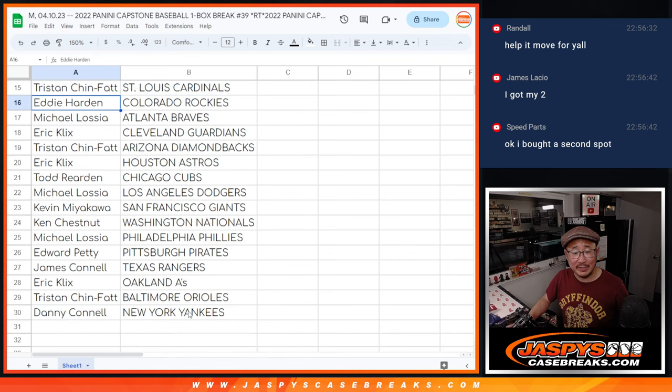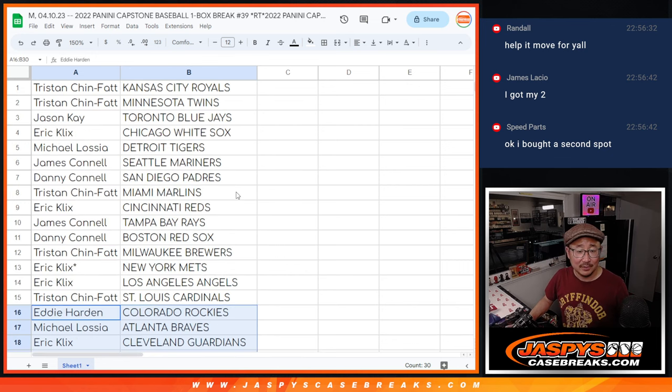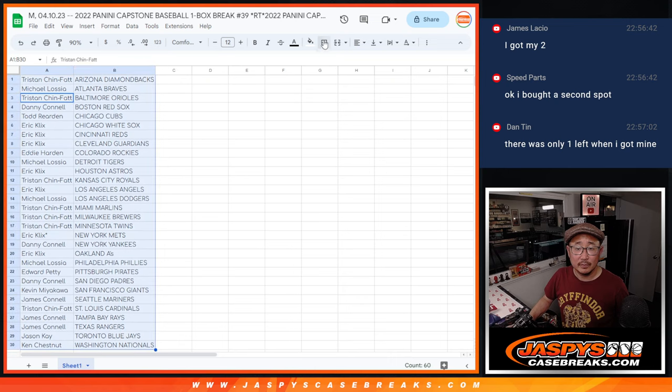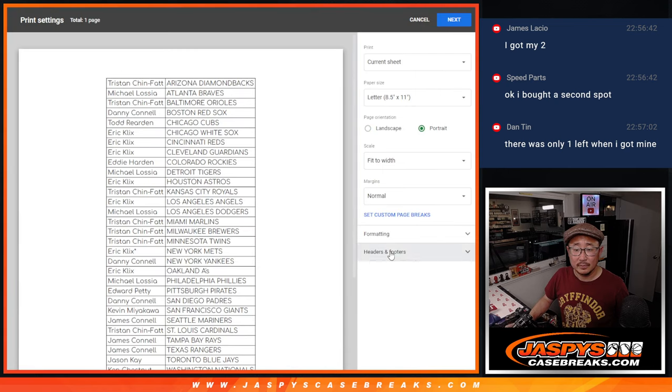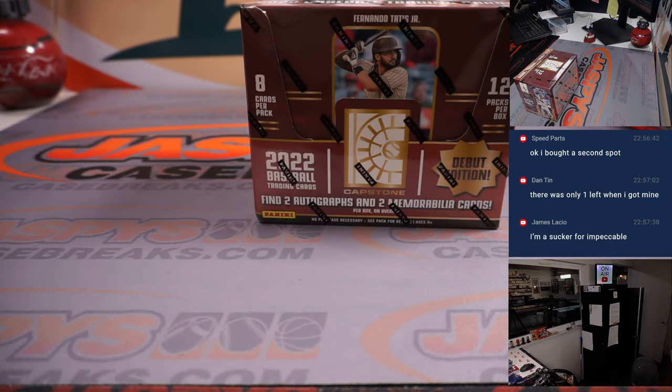Here's the first half of the list. I've done this long enough where I've seen breaks that cost four times as much sell out two times as fast. No trade windows — we're just going to print and rip. No worries, Dan. You got last spot mojo. We're going to do that Impeccable right after this. Congrats. Good late night rally.